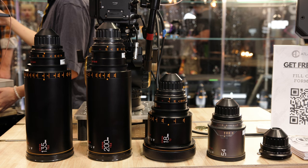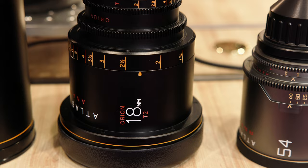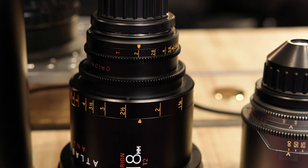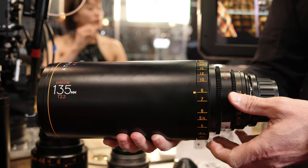We have a new group of three Orion series lenses. We have an 18mm, which is the world's widest anamorphic lens — it's a T2, it has an 18-inch close focus, or around half a meter for those on the metric scale. We also introduced two new telephoto Orions.